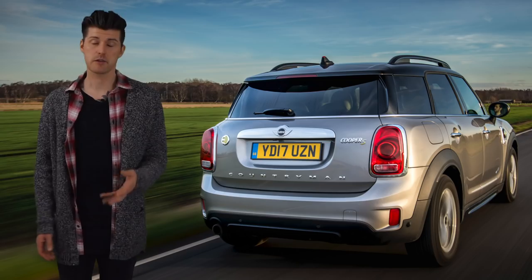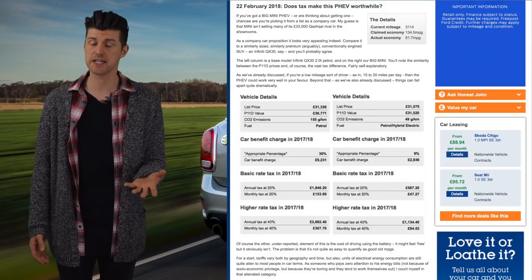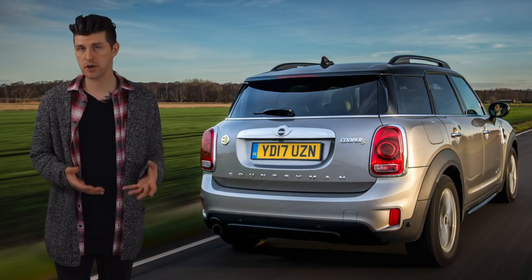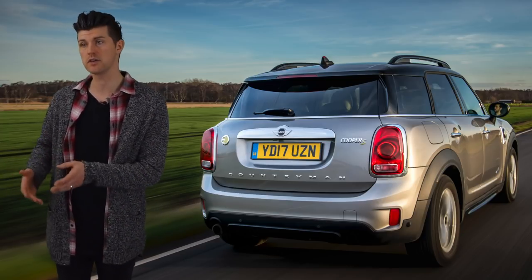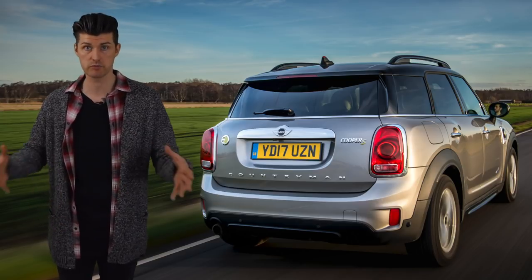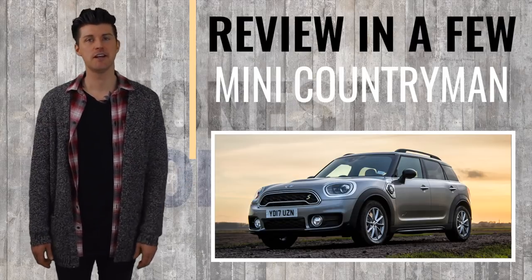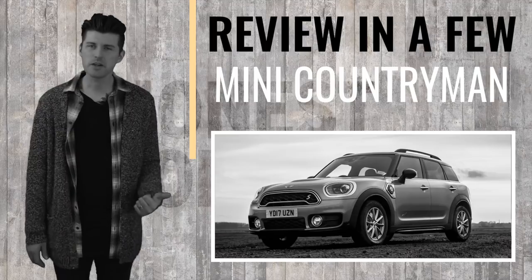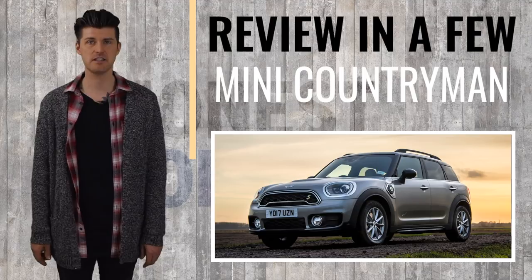Now, there is a tax argument for this if you're a company car driver — we go through that on the website if you want to check it out. But for a private buyer it's an absolute non-starter. For me, it's the perfect example of why the sooner we skip this whole hybrid thing and move on to actual electric cars with reasonable ranges that people can use, the better. In second conclusion: most of the big Mini range — good, different, etc. The plug-in one? Nah. Thanks for watching.